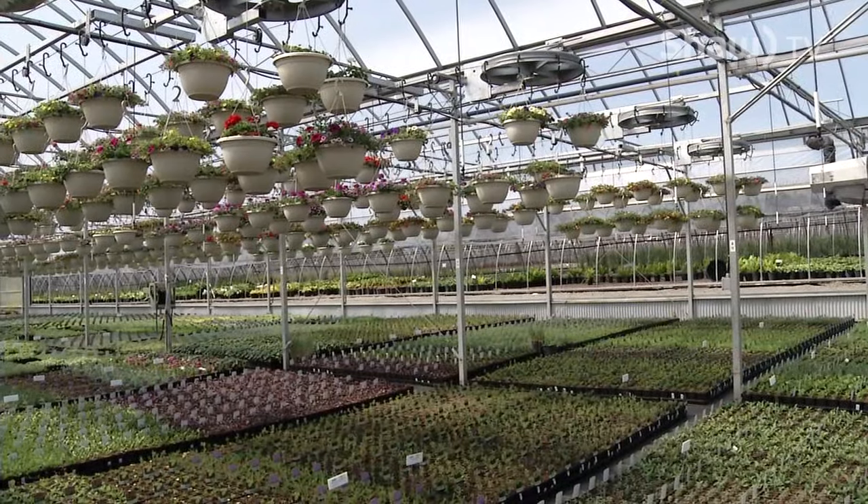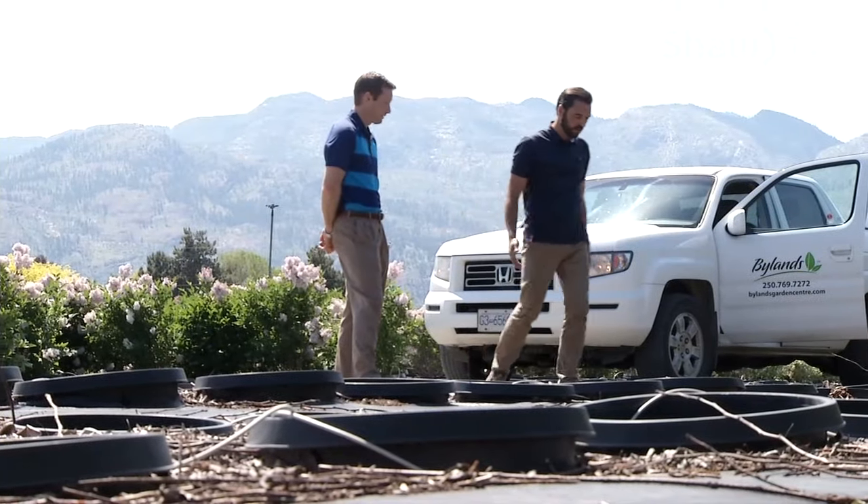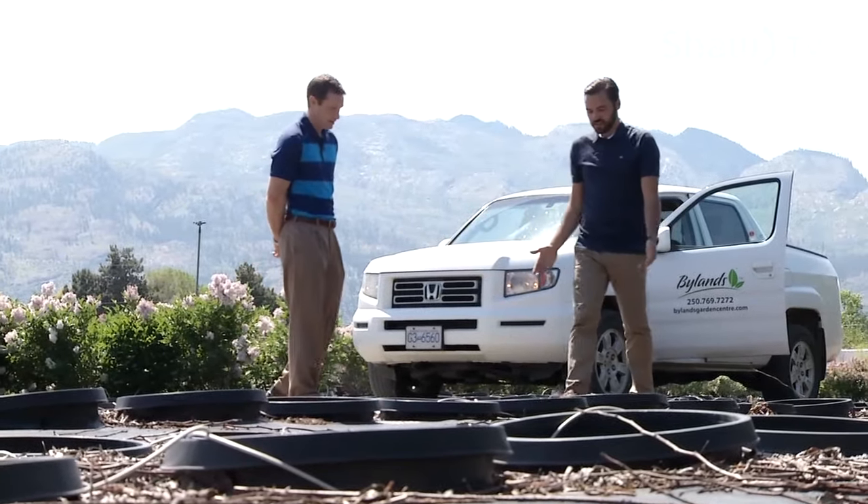Reporting for Go Okanagan on Shaw TV, I'm Brendan Osborne in West Kelowna.